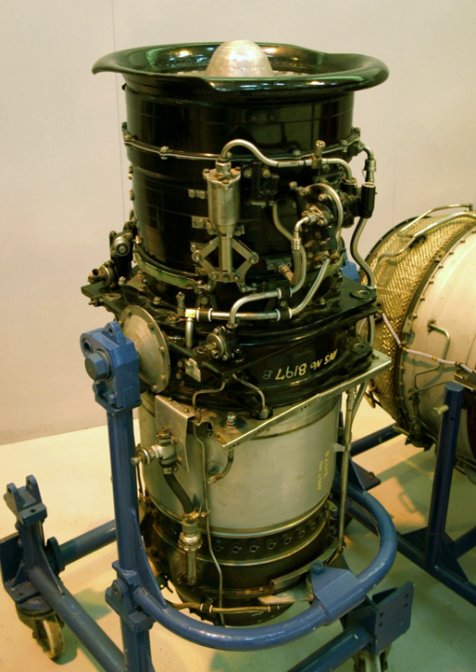A lift jet is a jet engine angled to provide an aircraft with aerostatic lift — i.e., not requiring the movement of air over an airfoil, like a hummingbird — instead of thrust. On a fixed-wing aircraft, lift jets may be installed as auxiliary engines with a separate engine to provide forward thrust, or, as in the Harrier jump jet, may be vectored in flight to provide both.